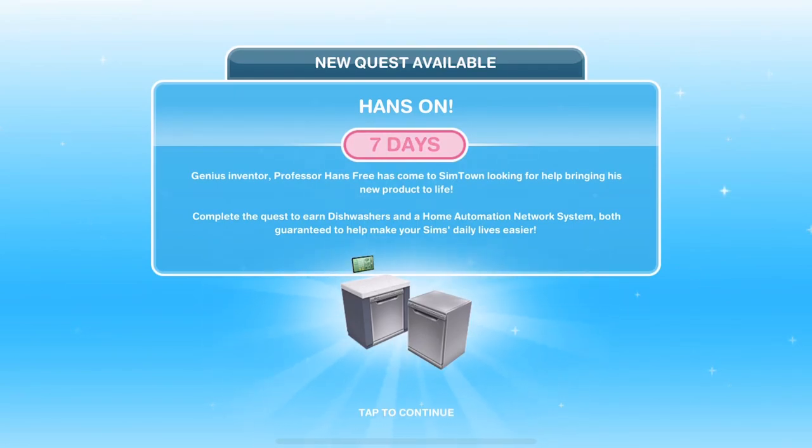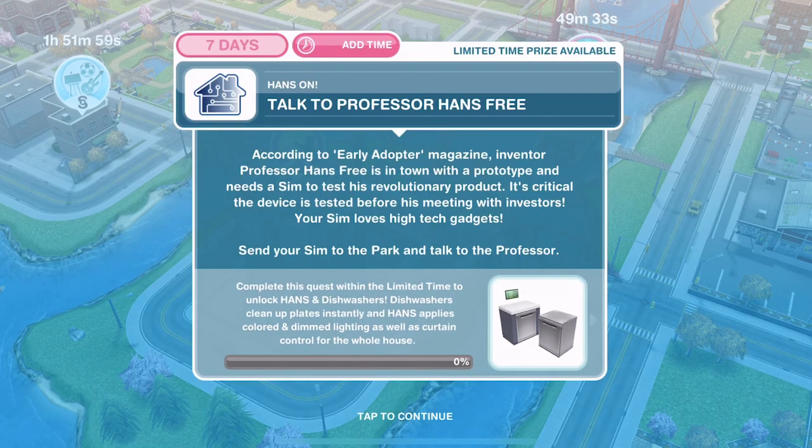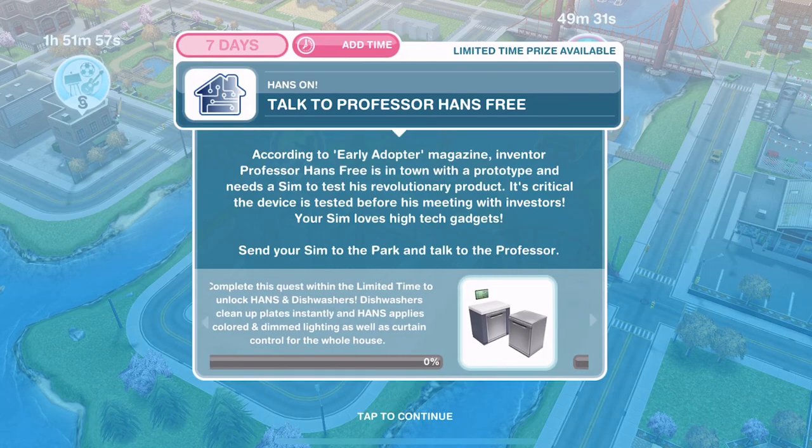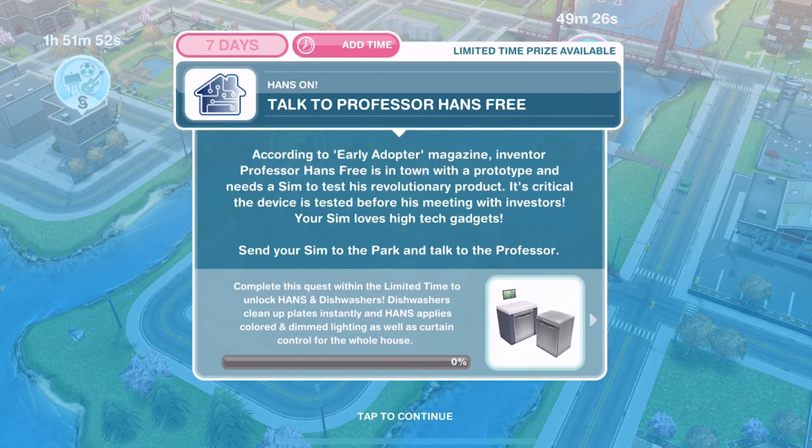Let's tap to continue. As it said, complete the quest within the time limit to unlock Hands and dishwashers. Dishwashers will clean up plates instantly, and Hands applies colored and dimmed lighting as well as curtain control for the whole house. This sounds amazing — I am really looking forward to getting into this quest.